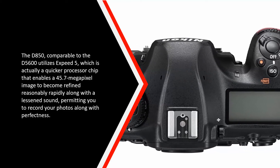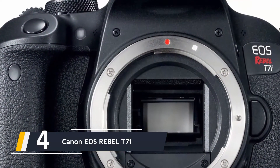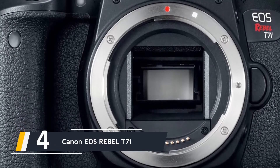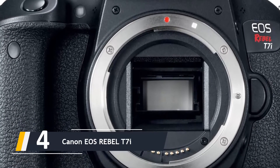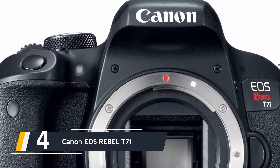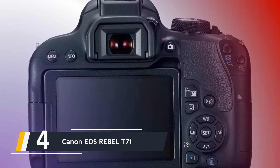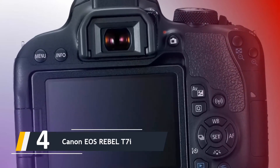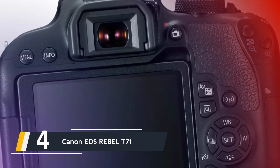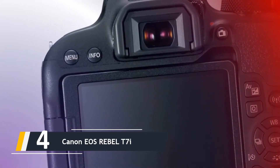Moving on at number four, we have the Canon EOS Rebel T7i. Similar to the Nikon D3500, the D5600 steps things up by providing better picture quality and reduced low-light noise. With Nikon's EXPEED photo processor, the capability to shoot at ISO 25600, and an incredible autofocus, you can rely on this DSLR camera to deliver the specific quality you need with no compromise in quality or picture resolution.